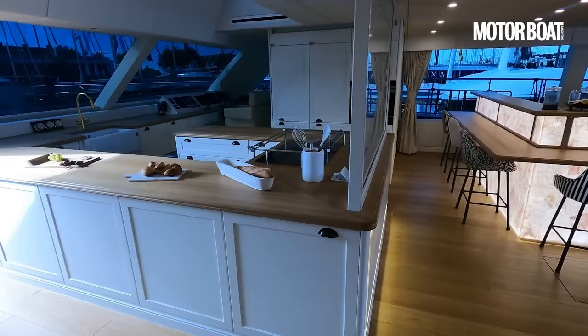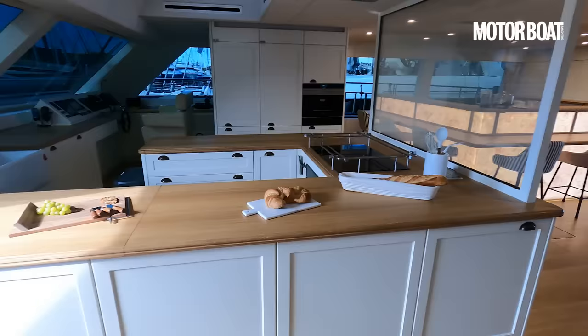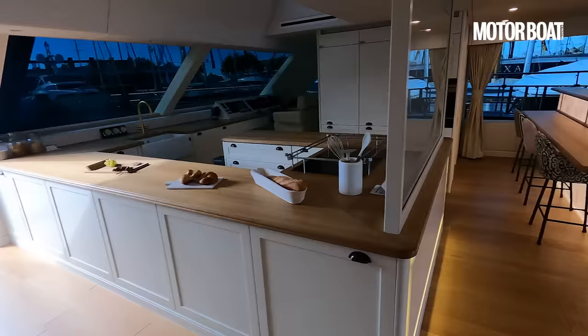They've rather unusually included the galley within this whole area. It's a fully crewed yacht operating with about five crew, but because it's a private yacht and they all know each other very well, the galley is open to the saloon area — that's how they want it. You can, of course, have a more private crew separation if you want, with a galley-down layout. But I really like this — it's all open, all part of the same zone.